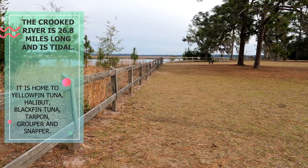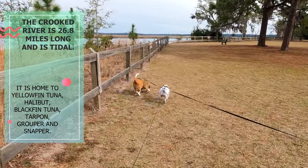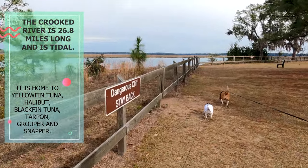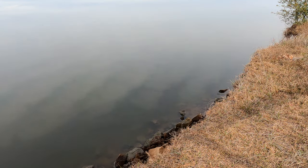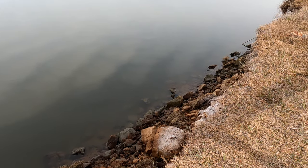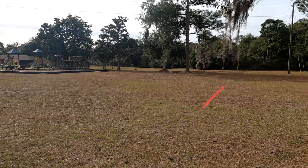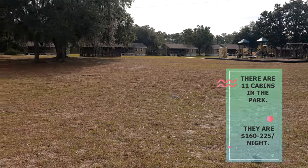I believe that this is a saltwater marsh estuary. It looks like it might be a lower tide right now. Right there is where our camper is — we are very close to these cabins.